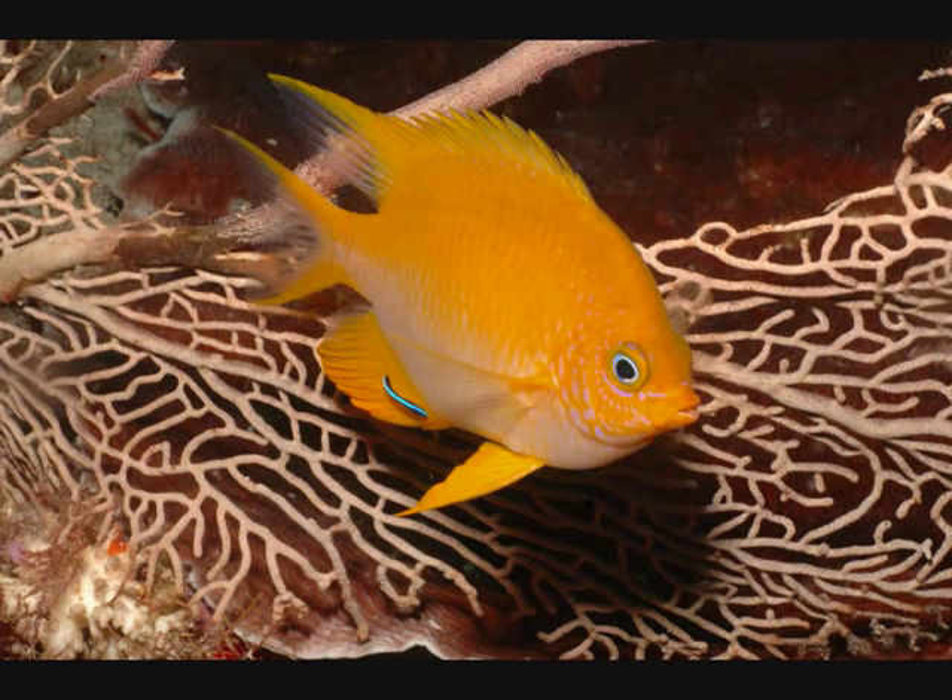What the team did was they presented a wild ambon damselfish with two other damselfish inside clear plastic tubes, out on the reef. One of them was the same species and the other one was this other species, the lemon damselfish. Under normal light conditions, the ambon damselfish preferred attacking other ambons, racing towards them. If you've ever seen a damselfish in the wild, you'll know they are quite feisty for their size.